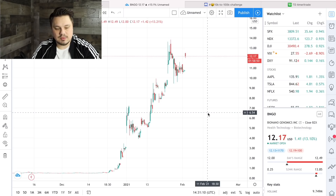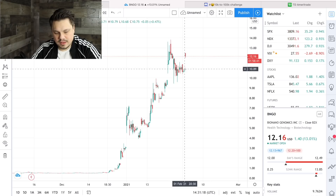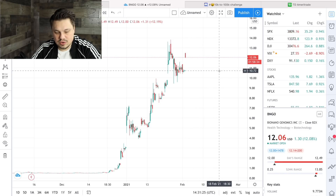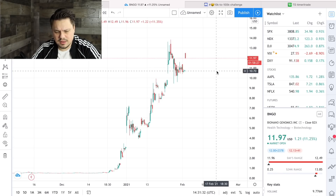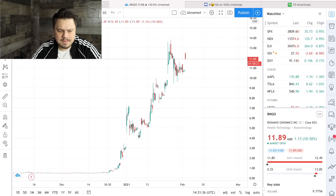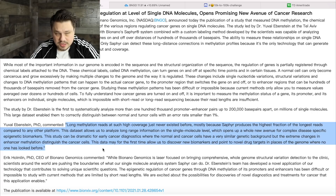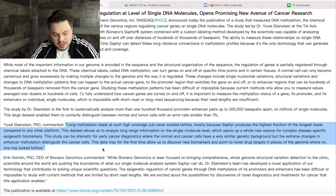That's probably normal profit-taking, but I did say be careful — I don't want you guys caught holding the bag if it drops. Stocks will often fill gaps, so there's a chance it'll run up and then come back down. The $10.50 to $10.70 level where it consolidated is really good support for this stock. Let's jump back to the article and go over Dr. Ebenstein's statement. 'Long methylation reads at such high coverage just never existed before, mostly because SAPPHIRE produces the highest fraction of the longest reads compared to any other platform.'